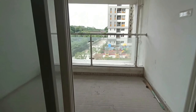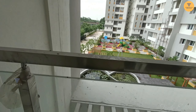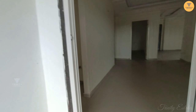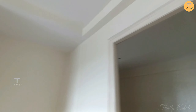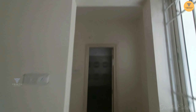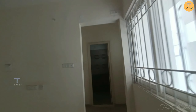The balcony has a lot of space. There are two windows and space for a bathroom. There is also a dressing room, and this is the washroom. This is the investor's flat.